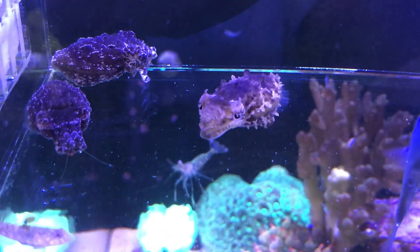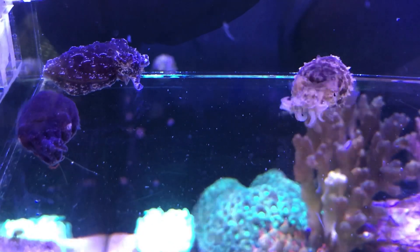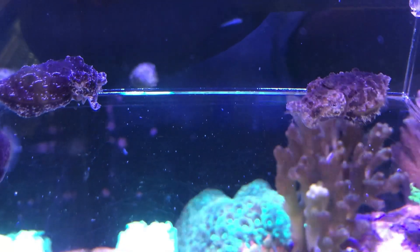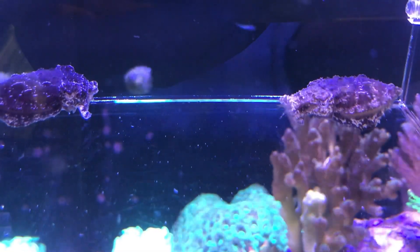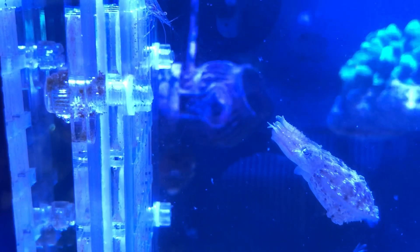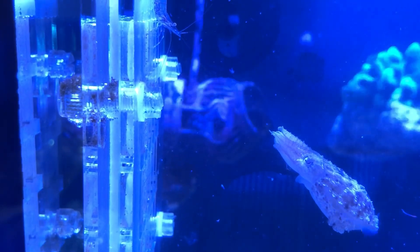To sum up, cuttlefish catch prey by striking at their weakest point, entangle and pull them towards the beak, and finally chomp and inject toxin to quickly paralyze them. For faster moving prey such as shore shrimps, cuttlefish turn their bodies into entrancing light displays to hypnotize prey before they strike.